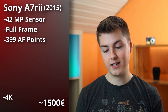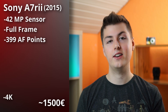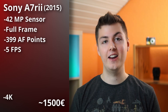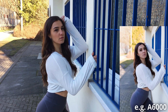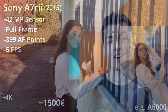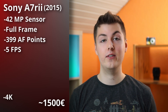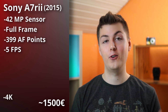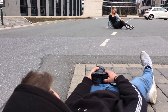One key difference is that the a7R II only shoots five photos per second, compared to ten on the a7 III. For portrait photography that's totally fine, but for wildlife or sports photography you need to be careful — you might miss the shot you want.